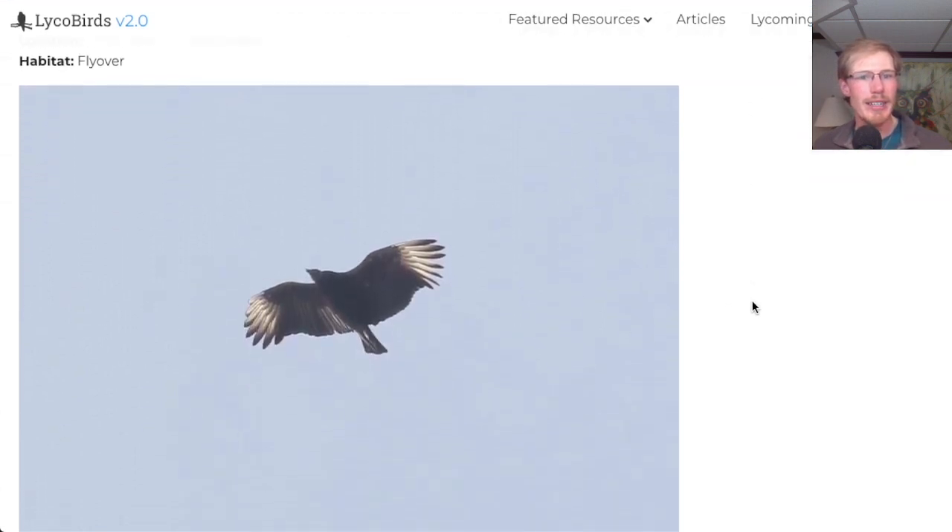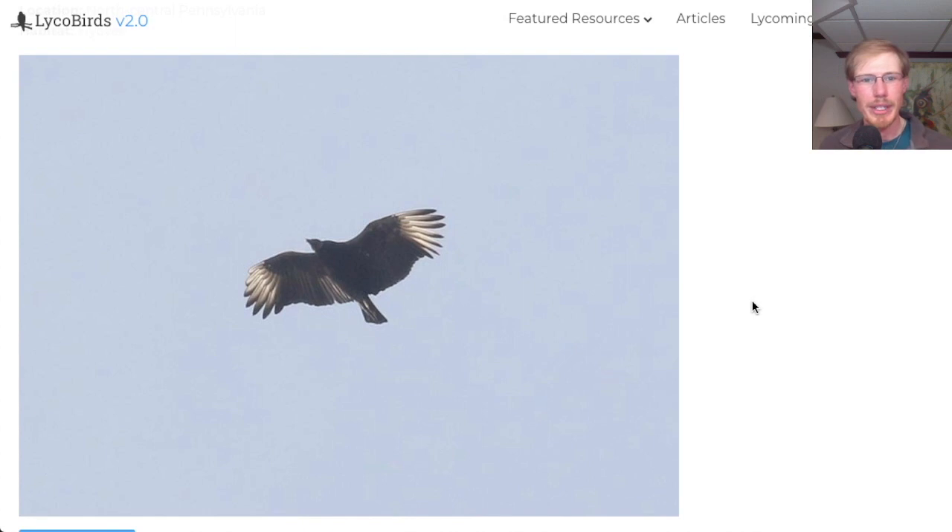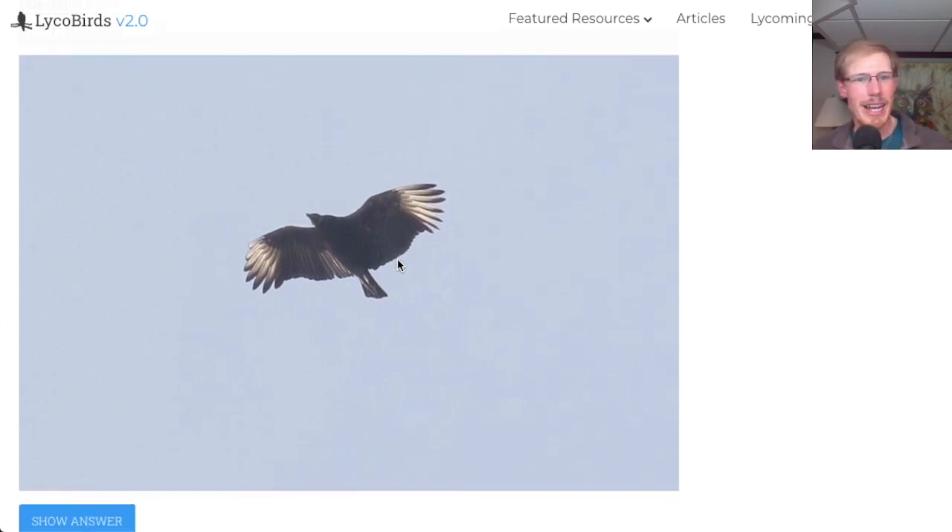This was taken in February and it's a flyover — another raptor. We see what appears to be a vulture, and it's mostly dark. The head looks dark, but light can play tricks. It doesn't look like it has a light trailing edge to the wing — we only see white or silver feathers at the very wing tips. The tail looks relatively short and kind of straight across. So this is actually a black vulture. Up in Rochester, New York, where I'm recording, black vultures are quite the rarity. But where this photo was taken back home in Lycoming County, PA, black vultures are much more common.